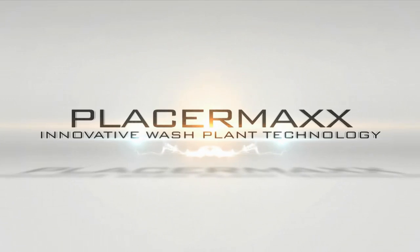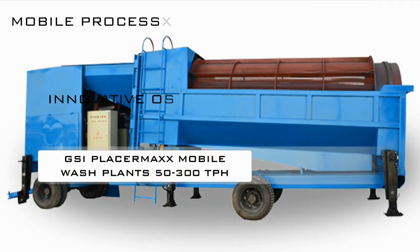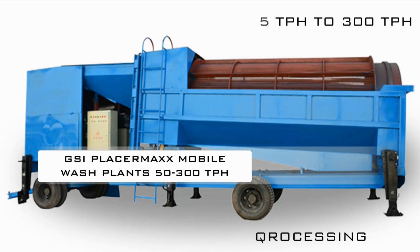The placer max M 150, that processes 150 tons per hour, and the placer max M 220, that processes 220 to 300 tons per hour depending upon the material being processed.